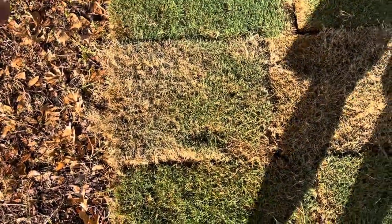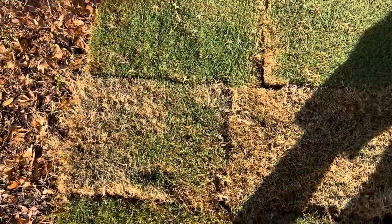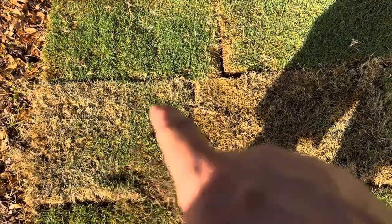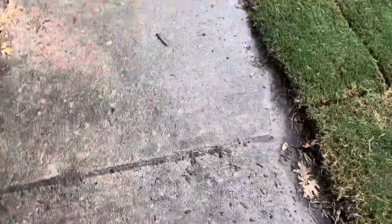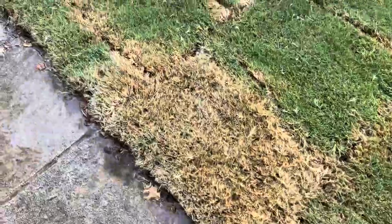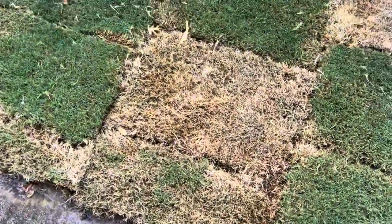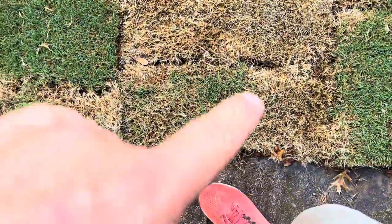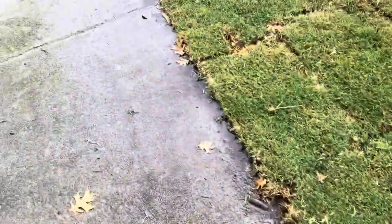The grass looked like that over there — this is starting to green up. This was all gray, that was all sickly, and this is sickly too. But this was sickly here too and it greened up, same with that over there. So really not worried about it.